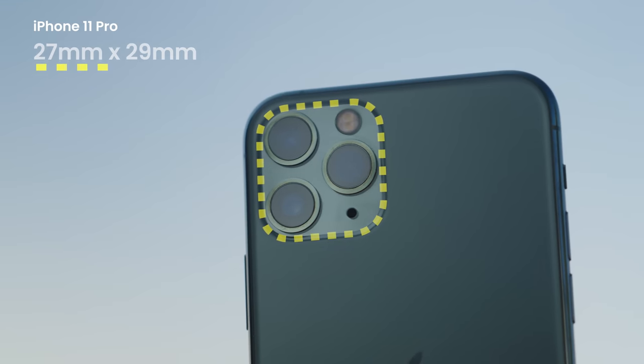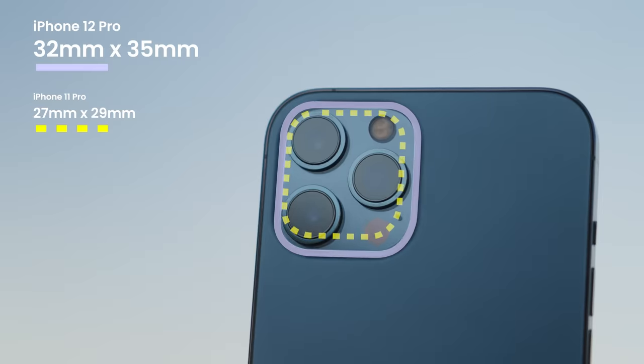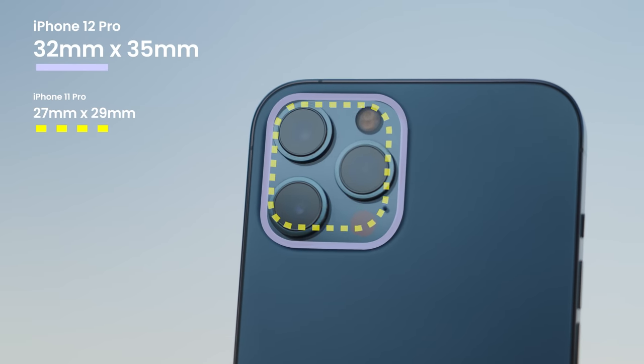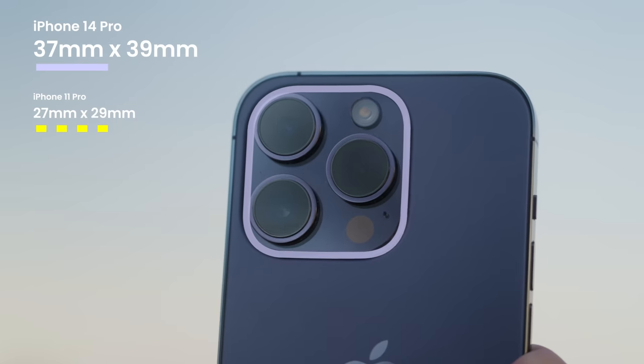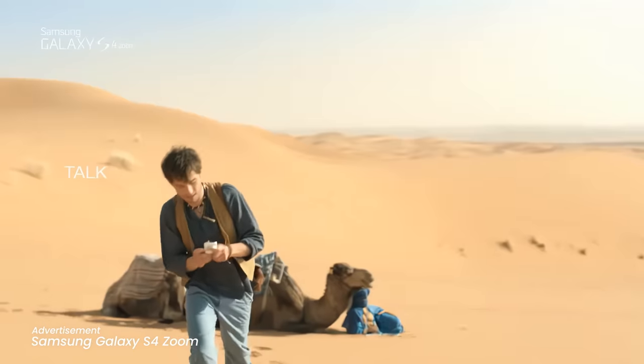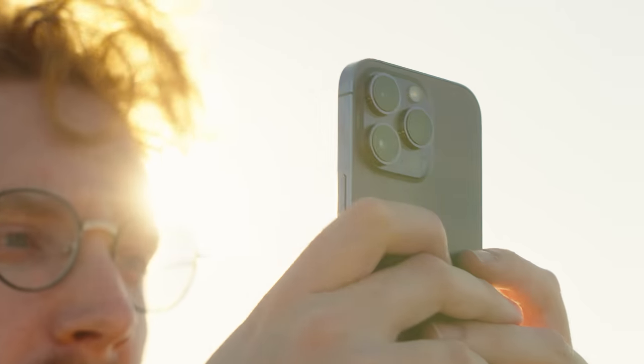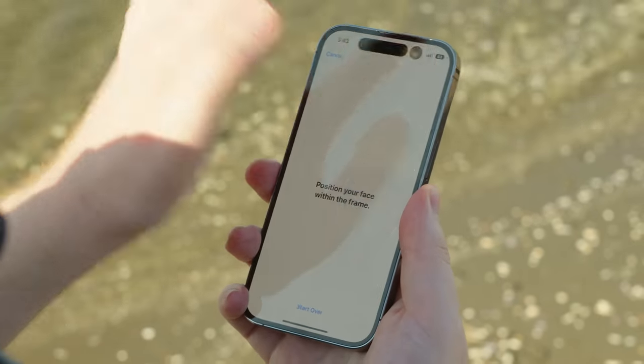Look at this — the three-camera cluster introduced first on the iPhone 11 Pro, then the 12 Pro, 13 Pro, and now the iPhone 14 Pro. It's so big that at this rate Apple's going to be making something like that failed Samsung camera phone with the zoom lens. But the camera bump isn't the only thing that got bigger — the notch did too, in a way. So the most significant updates for the premium phone are the camera and the display.